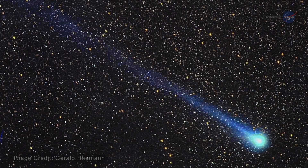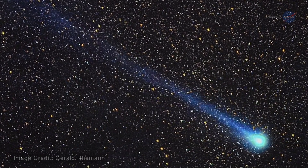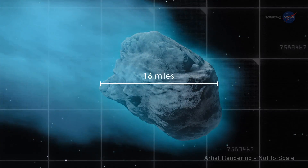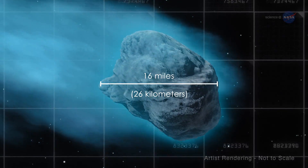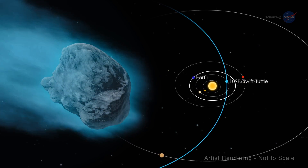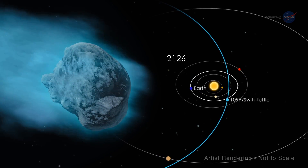The Perseid meteors are produced by debris from a comet known as 109P Swift-Tuttle. With a nucleus of about 16 miles, or 26 kilometers, it's the largest known object to repeatedly swing by Earth and will appear again in 2126.